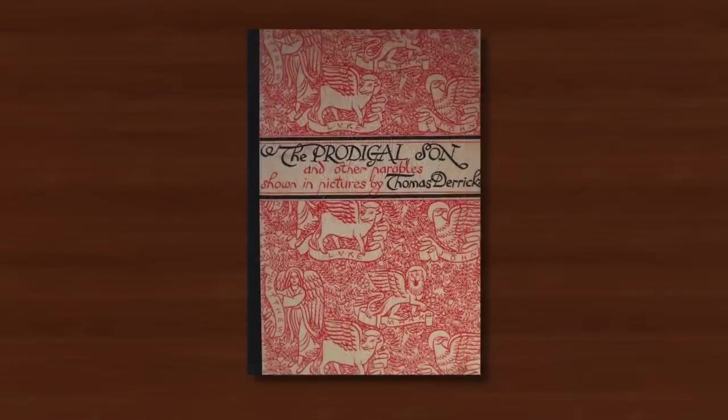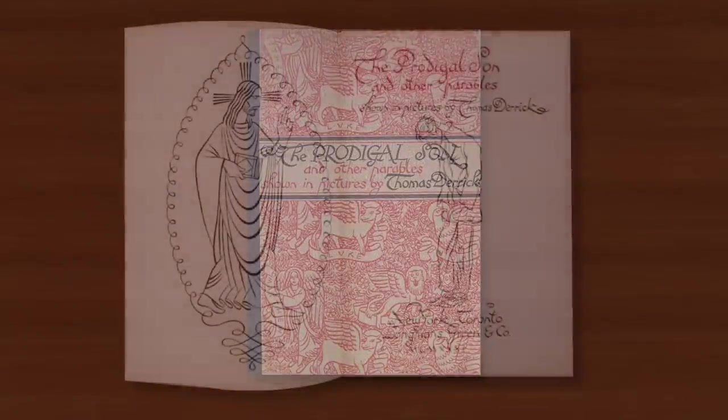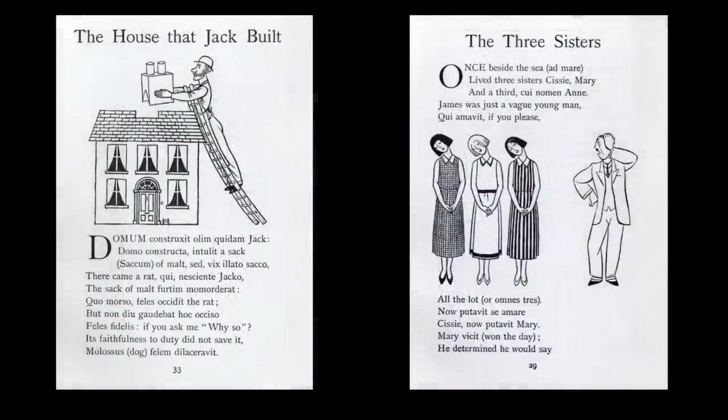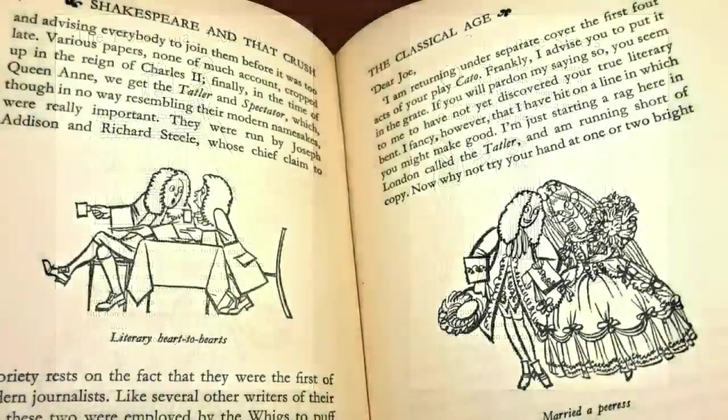There quickly followed an unprecedented series of books, all featuring calligraphic monochromes created in pen or brush and ink. In 1931 alone the fairly serious-minded The Prodigal's Son and Other Parables was followed by humorous monochromes for the book Cautionary Catches written by Cyril Allington. In the same year Richard Dark's book Shakespeare and All That Crush was also published, and in the following year another titled The Hilarious Universe.